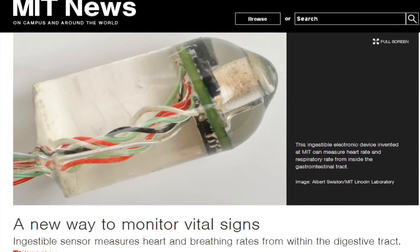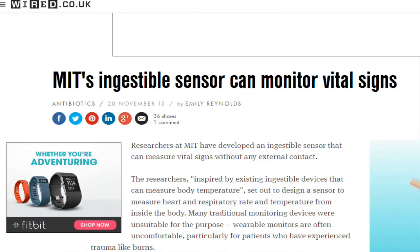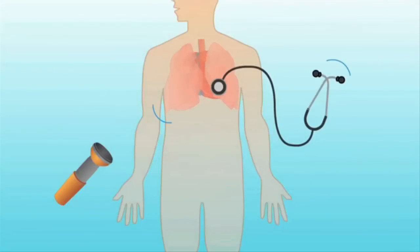Using technology invented at MIT, doctors may now be able to monitor patients' vital signs by having them swallow an ingestible electronic device that measures heart rate and breathing rate from within the gastrointestinal tract.